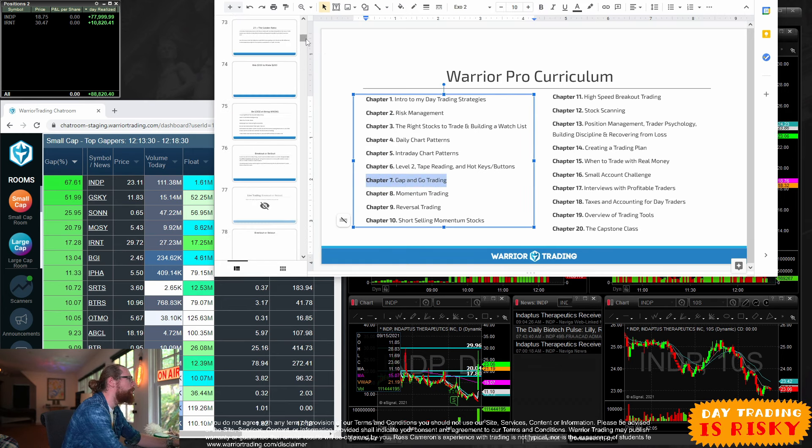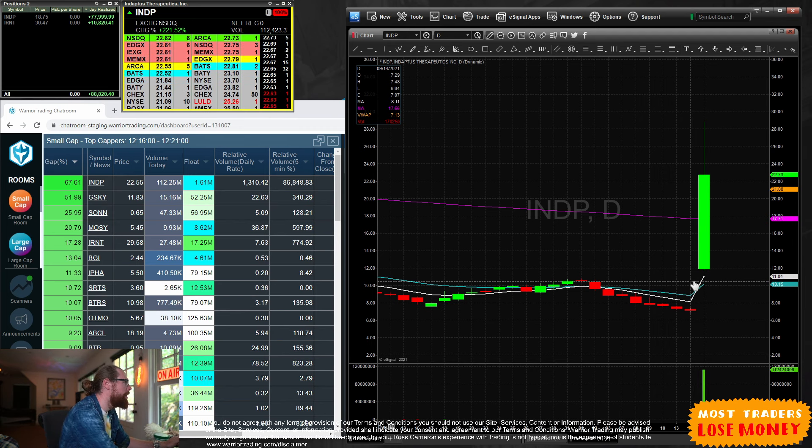This morning, INDP was gapping up 67%. What does it mean for a stock to gap up? It means it's going to open today higher than it closed yesterday. Yesterday the stock closed at about $7, and this morning it opened at $11.85, representing an impressive 67% gap on the daily chart. The word 'gap' comes from the fact that this daily chart has this big gap right here.